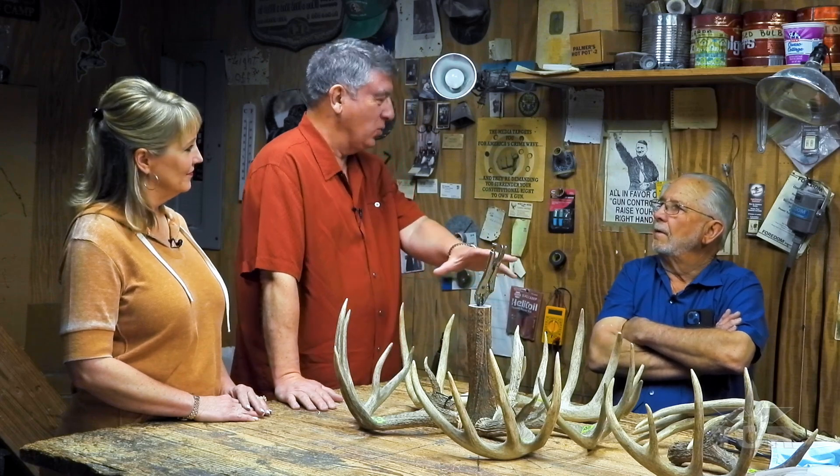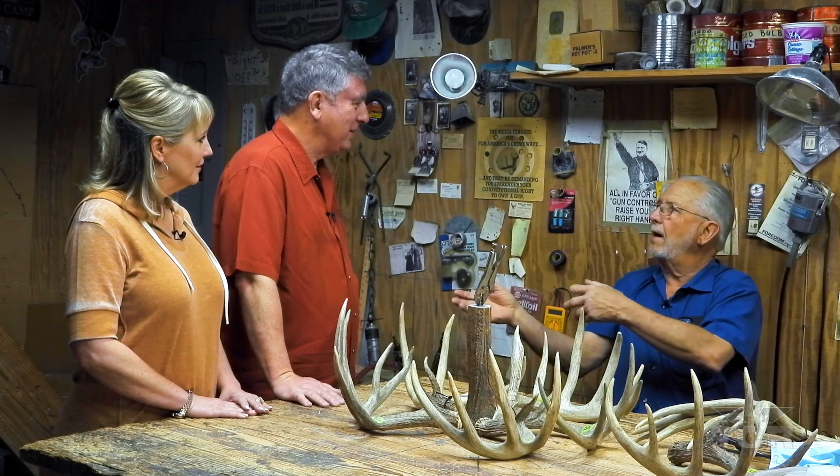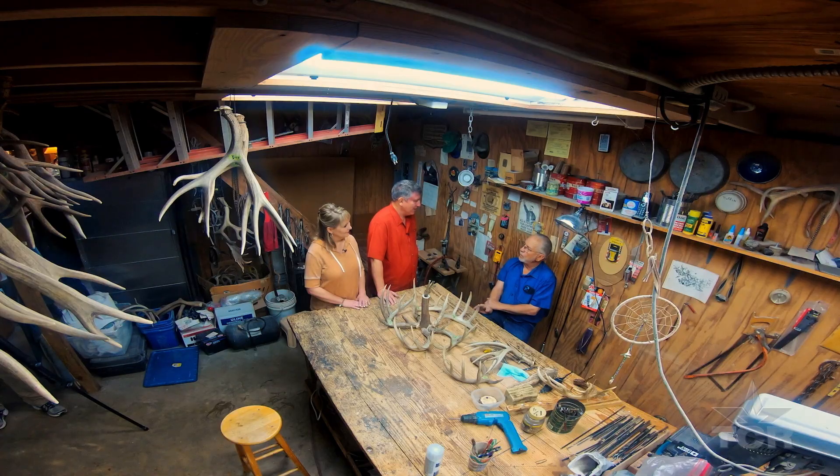How did you even stumble into doing this? Honestly, looking at the world through a Peterbilt windshield hauling produce from California to Houston by myself. I said, there's got to be a better way — it gave me a lot of time to think. I was making this stuff for friends and somebody said, 'I've got these horns — will you do one for me?' So that's where it started. I thought I'd be busy three, maybe four days a week, which would give me three or four days to fish or hunt. Well, that went away.